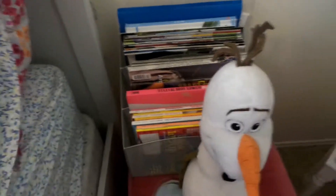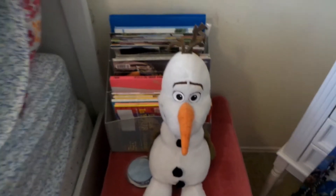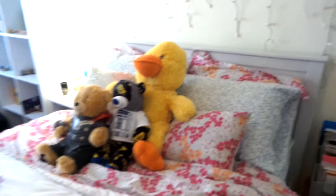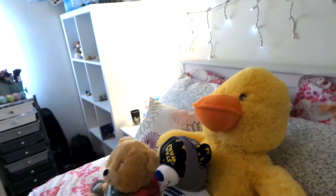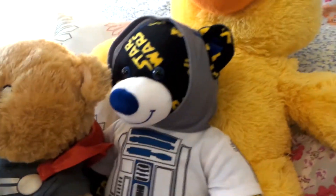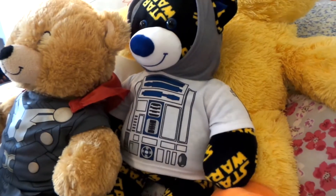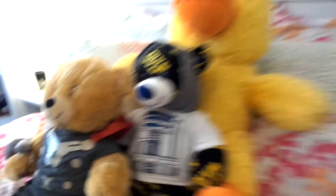Those are all my magazines, books, and film books. There's my little Olaf from Build-A-Bear — I love Build-A-Bear. This is my giant duck that my dad got me for Easter. This is my new addition: a Build-A-Bear Star Wars edition with a little R2D2 shirt.